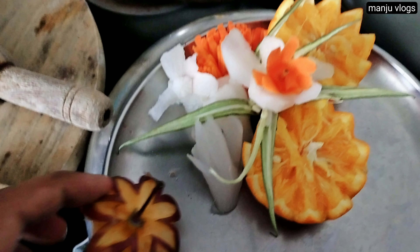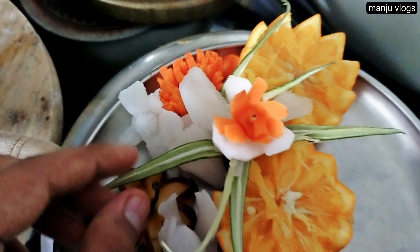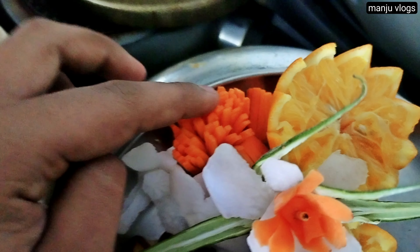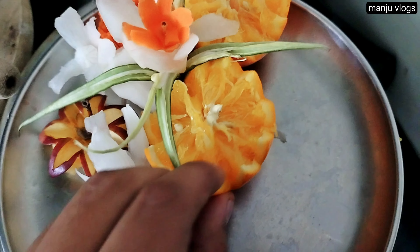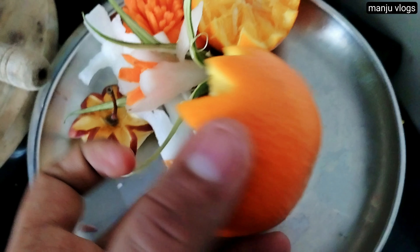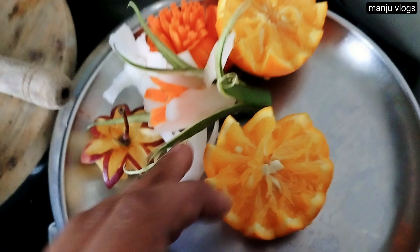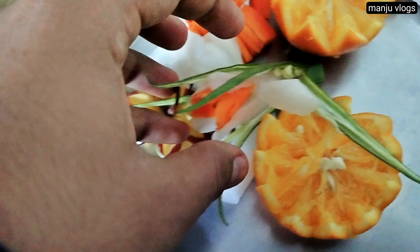My cousin also made this vegetable and fruit cut piece. She actually has a competition, so she was practicing at home. She made a variety of flowers from musambi and radish, carrot as well as some lady's finger. This is a flower garden themed fruit cut piece.